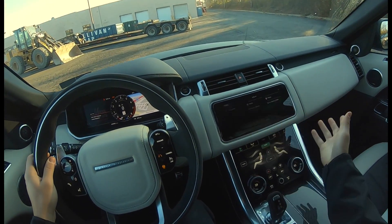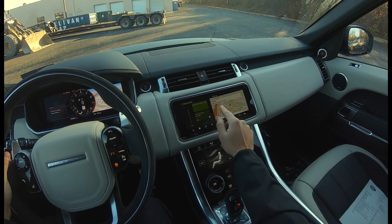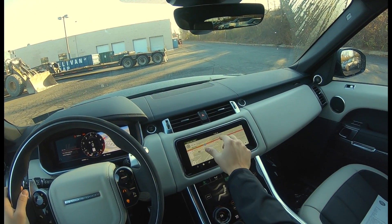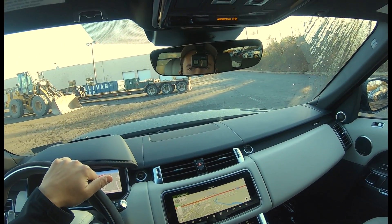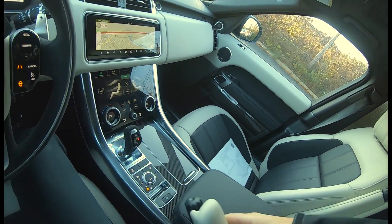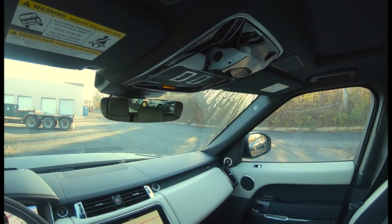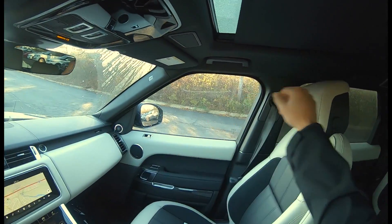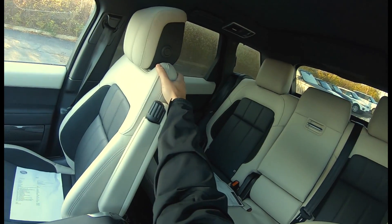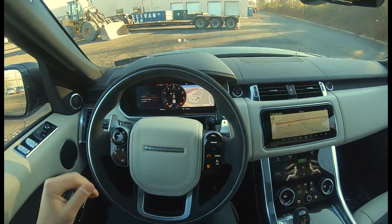You can also have your navigation here, which is where most people are going to put it — very intuitive. This one also has the captain's chairs, so you get the armrests. There's a giant panoramic sunroof, and this one also opens. These seats are really, really nice.